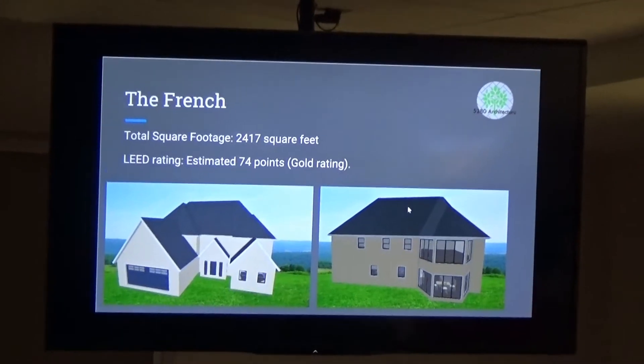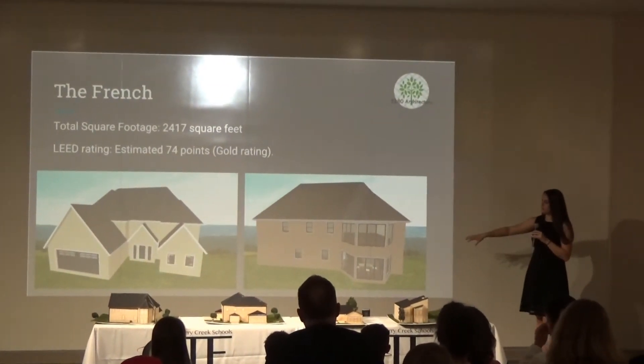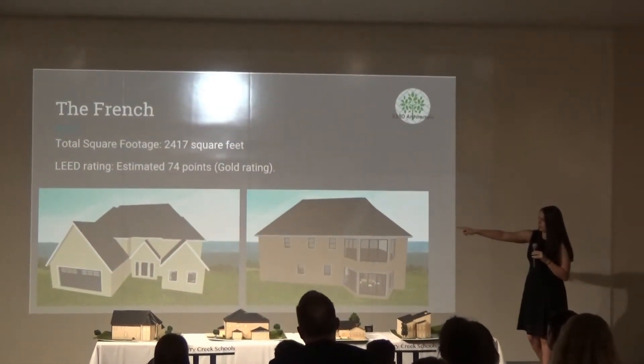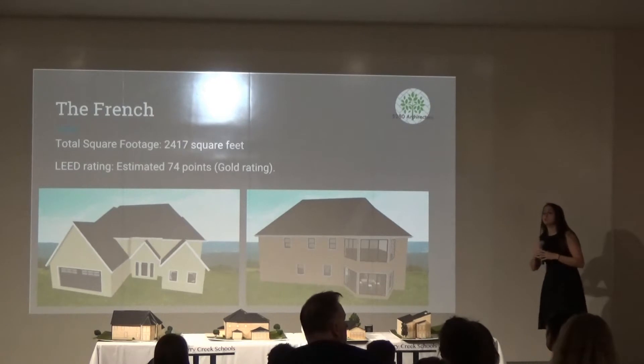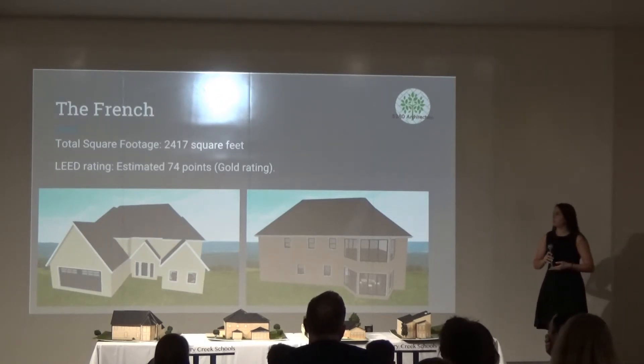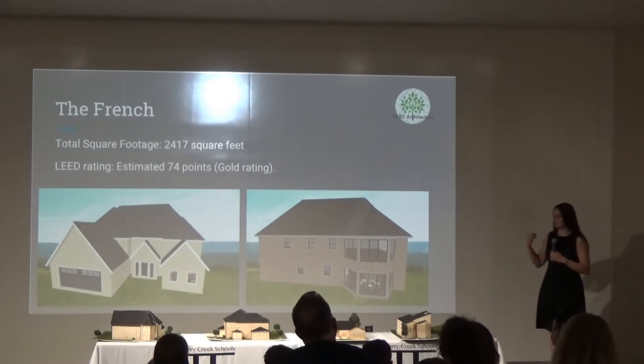This is the exterior and interior of the French House. As you can see, it's built almost completely out of stucco and has a strong line of symmetry throughout the house, as you can see in that center gable on the left rendering. The French House ended up being 2,417 square feet. On the LEED rating, it earned 74 points, which is a gold rating. It did not score incredibly high because of all the stonework it uses.